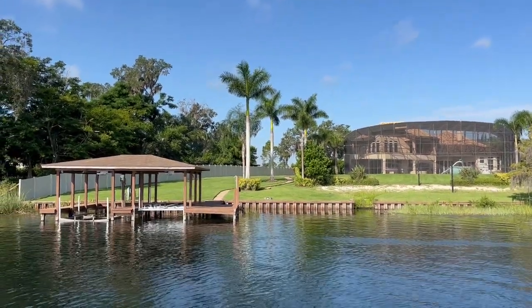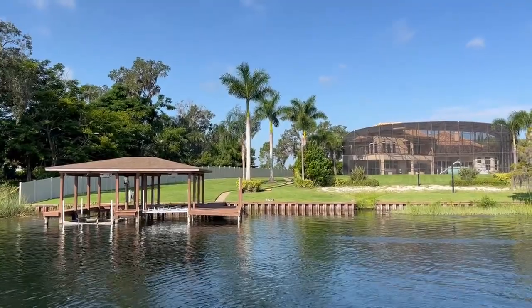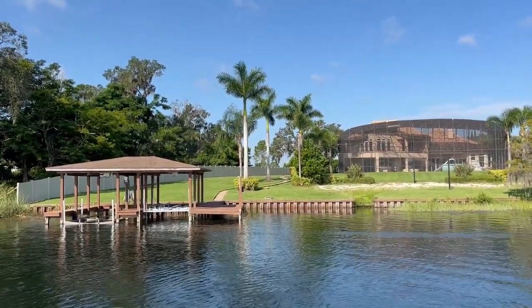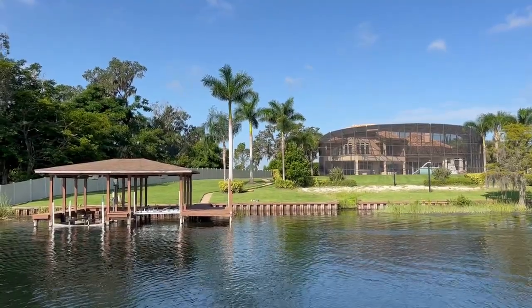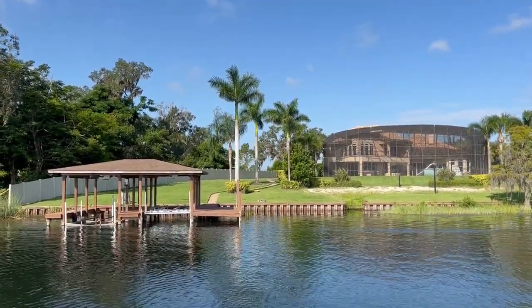Good morning tree lovers, Joel Mizell here with the Tree Planters at thetreeplanters.com. I'm out on the boat today in Little Lake Winterset in the chain of lakes in Winter Haven, Florida.